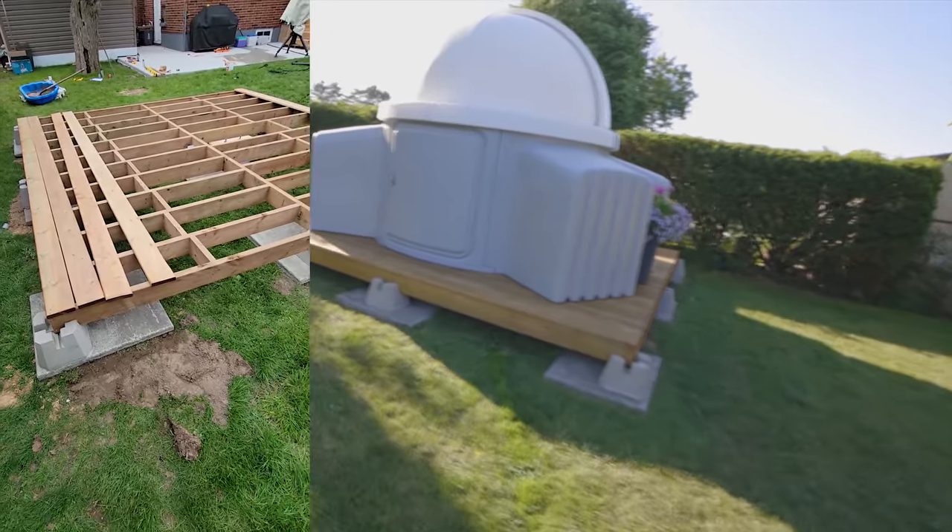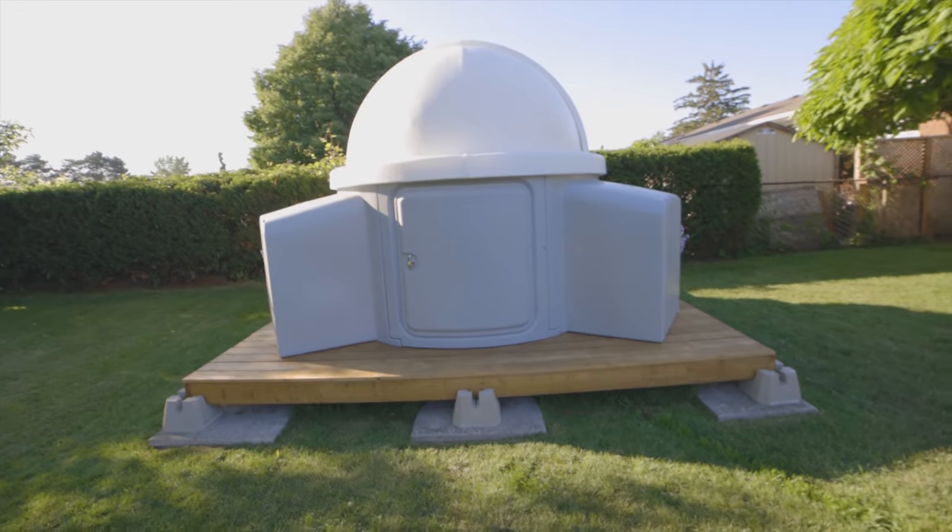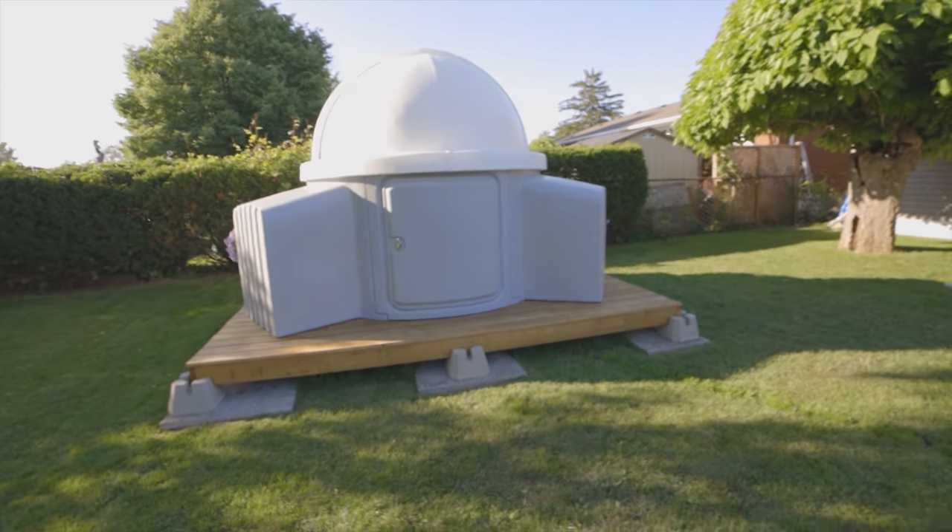The deck, the pier, the concrete footing, the picking up of the observatory and the construction has taken about two months. Ash and I rented a 12-foot trailer and actually picked the dome up ourselves at the factory last week, and it was a wild ride. So if you saw an observatory on a trailer driving down the QEW last week, that was me.